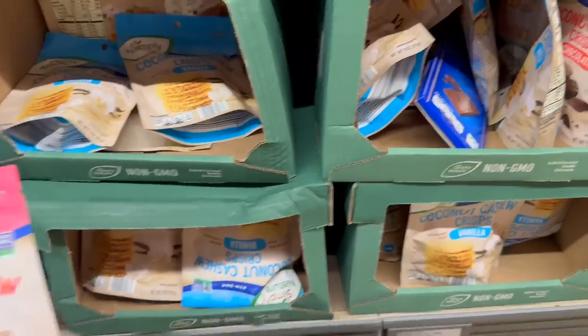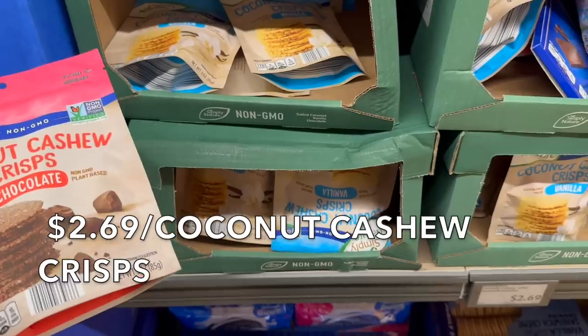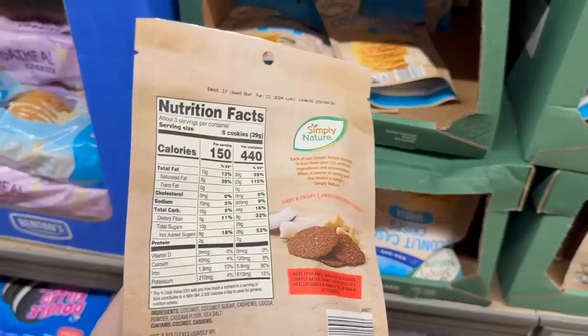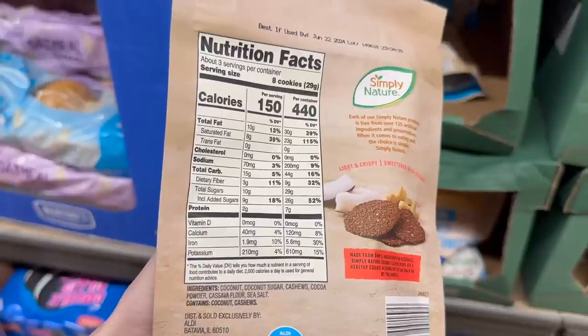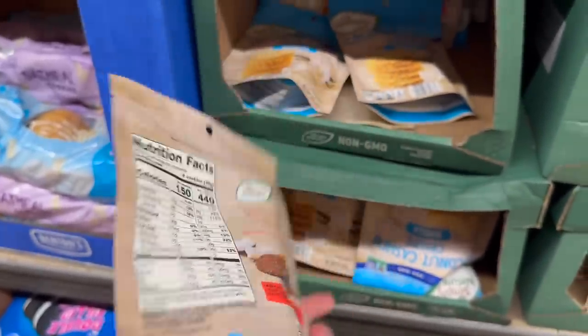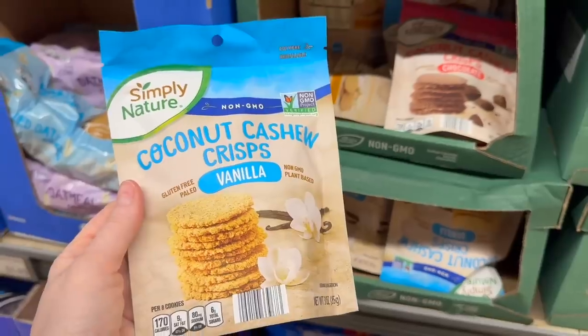Here are the other coconut cashew crisps I mentioned — $2.69 — and if you flip this over there are no natural flavors. Ingredients are just coconut, coconut sugar, cashews, cocoa powder, cassava flour, and sea salt. We have a lot of cookies in our cart already so we won't get those. I noticed the vanilla version has natural flavors listed, which is disappointing.